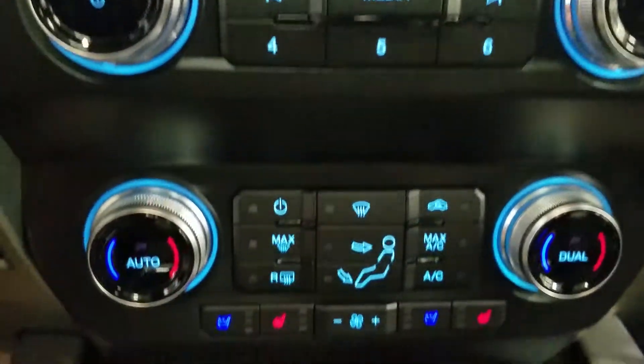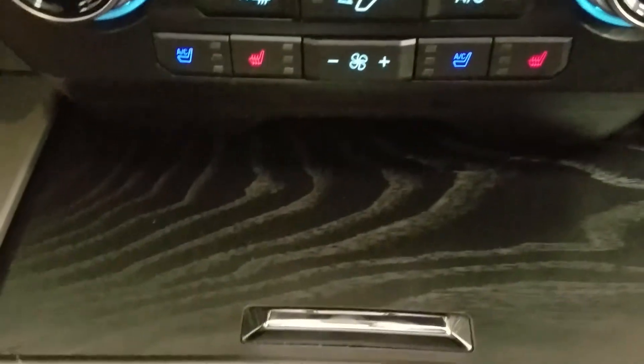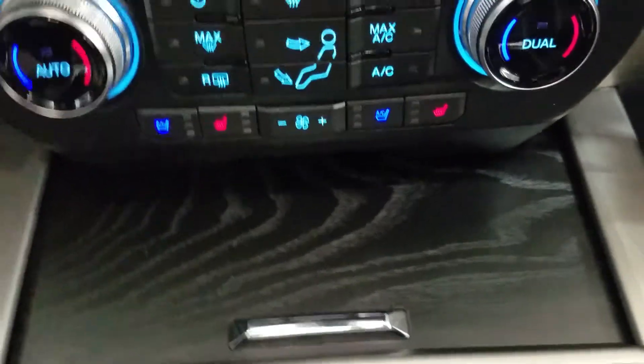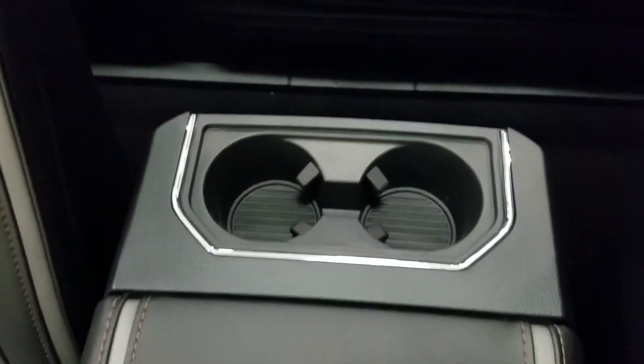Underneath we have our controls for our SYNC as well as our dual climate control area which includes air conditioning and heated seats for both driver and passenger. Below we have our wood grain panel which includes two smart charging USB ports, our cubby hold center console, dual cup holders with ambient lighting, and our center console with tons of storage underneath and two more cup holders at the rear.